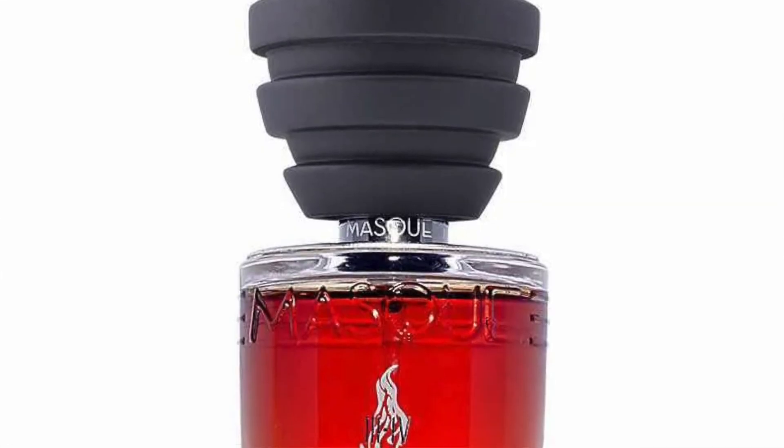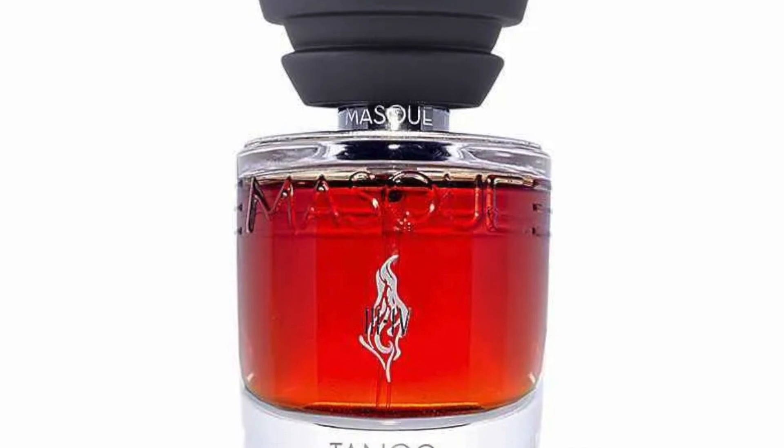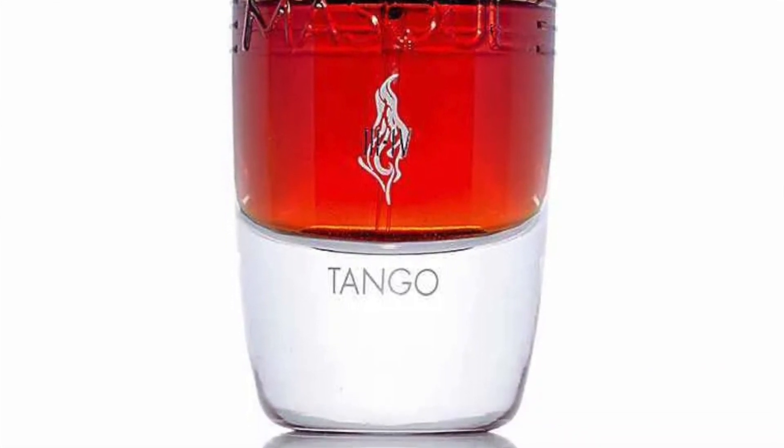At number two, going to the House of Musk Milano — this is Tango. It's a fairly new fragrance for me and I really love it. It's a spicy take on amber with lots of cumin along with the amber, and there's benzoin, cinnamon, tonka beans, cardamom, sandalwood, gaiac wood, and Turkish rose. Benzoin is a resin that's sweet and vanillic, and the combination of warm and fresh spices — cardamom and cumin against the amber — is super delicious. Tango at number two.